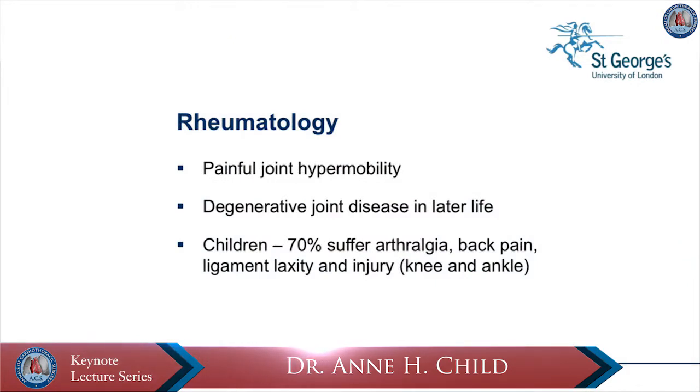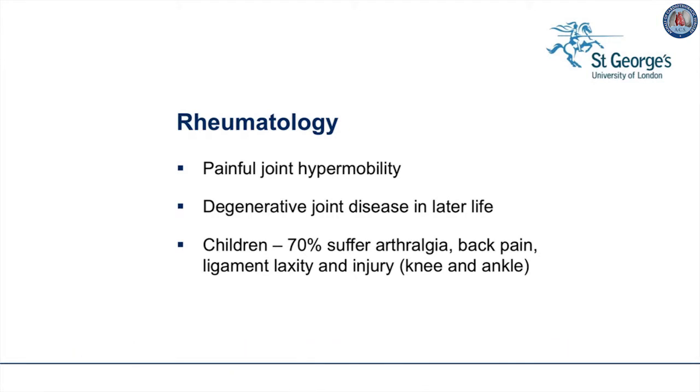The rheumatologist is an important person in caring for the Marfan patient. Many patients have painful joint hypermobility, which can be treated with rest, supports, and medication — usually non-steroidal anti-inflammatory medications such as ibuprofen. About 10% of patients go on to develop degenerative joint disease in later life, and this may actually shorten their working life. Of children with Marfan syndrome, 70% suffer joint pain, back pain, ligament laxity and injury, and they must be believed by their parents and teachers when they say they can't do any more.